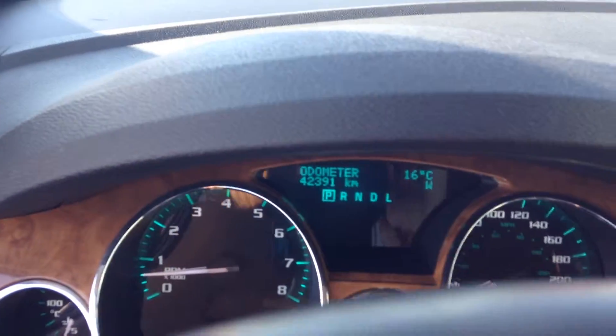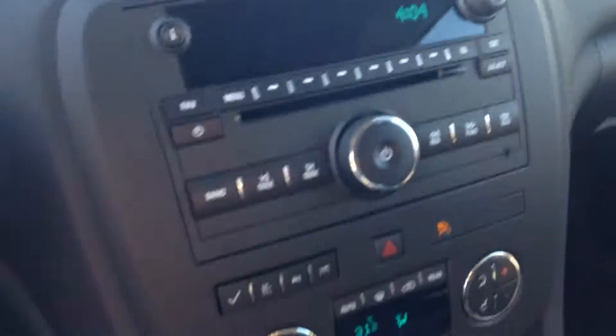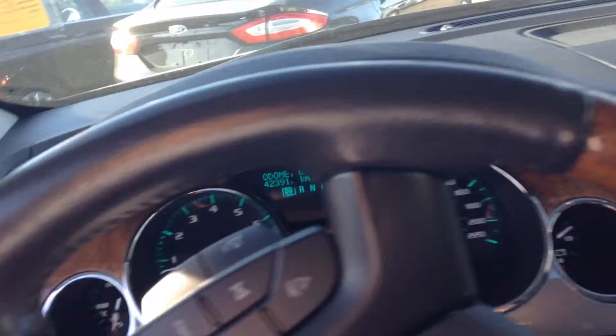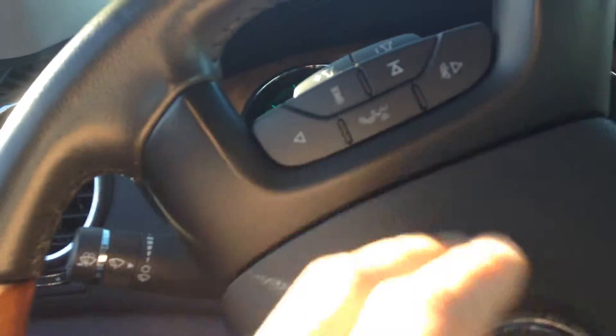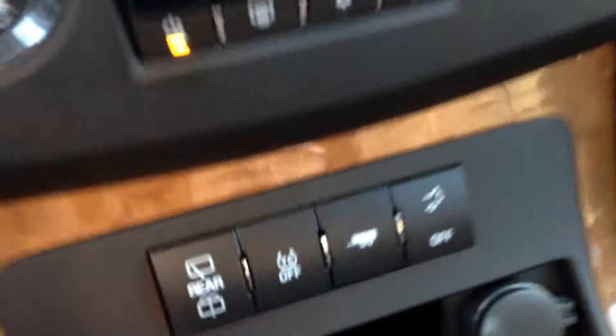It only has 40,000 kilometers. It comes with Bluetooth for your phone so you can make calls, and an automatic trunk opener.